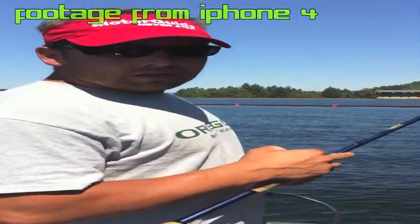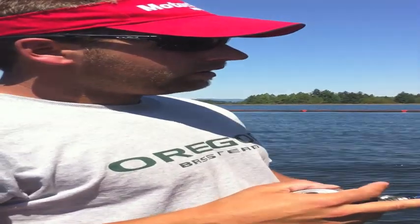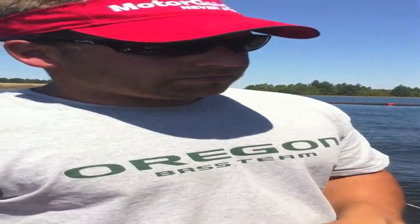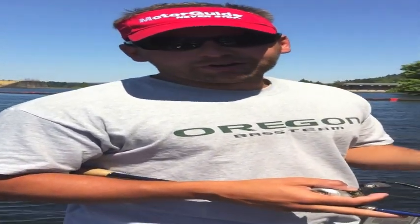My big camera just died but I got the iPhone so we're gonna try and get some video with it. What just happened? We just stuck a pig — probably in about 30 feet of water. Came off right at the boat. It was a four and a half to five pound fish. Kinda messed with it a little bit trying to get him to jump, which was dumber. But nonetheless it was a good fight — nice fish.